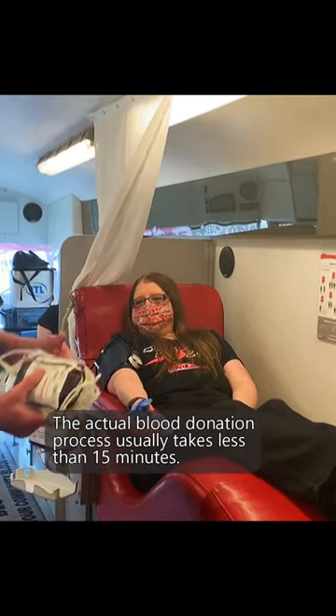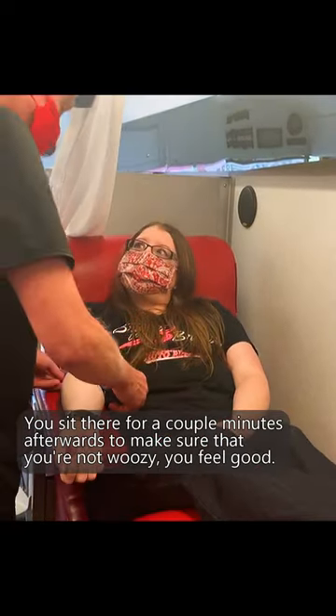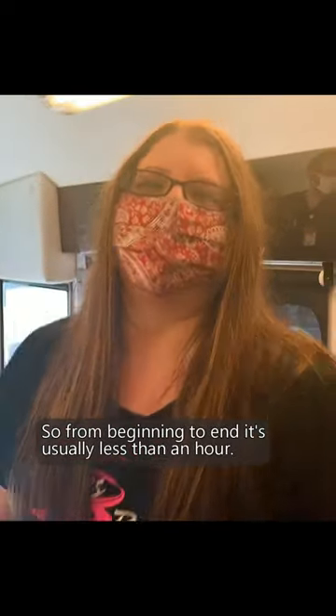The actual blood donation process usually takes less than 15 minutes. You sit there for a couple minutes afterwards to make sure that you're not woozy and you feel good, and then you go get your cookie. So from beginning to end it's usually less than an hour.